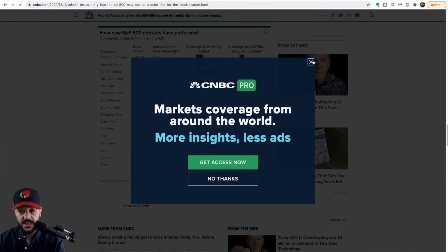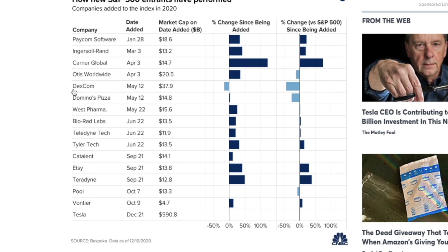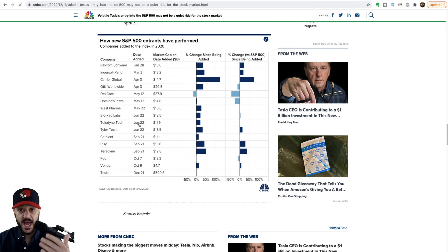We actually have data on this. If you take a look at the last 15 companies that were added to the S&P 500, only one of them is worth less after being added than it was before — that's Dexcom, which was added on May 12th. The rest are now more valuable than they were before they were entered.